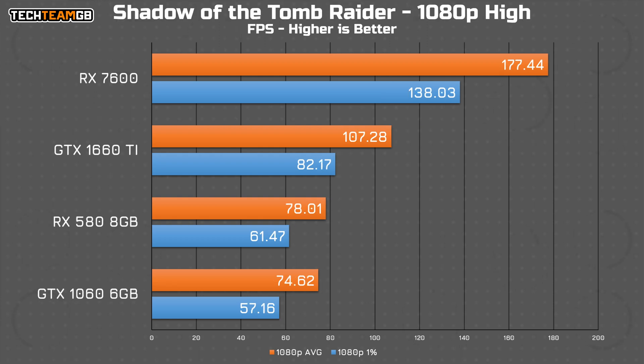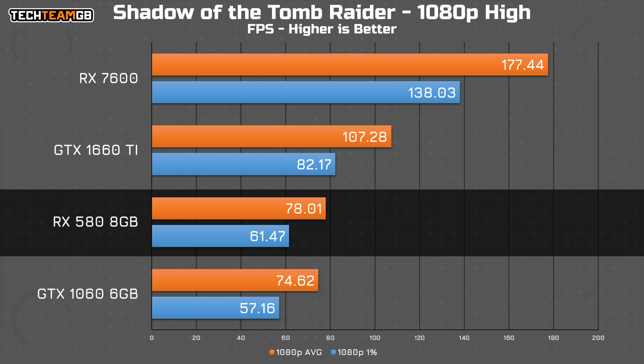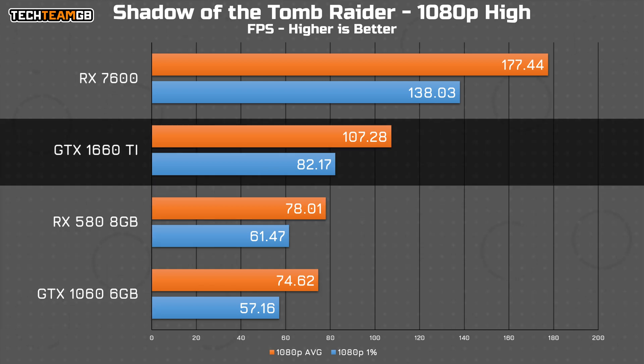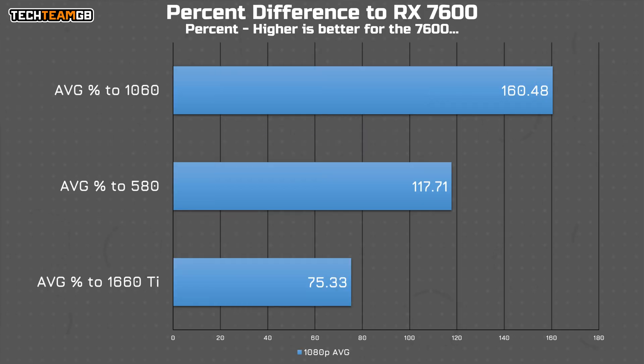Lastly, in Shadow of the Tomb Raider, you find again that all of these cards offer more than 60fps, even on the high preset. The 1060 is still last, but with a decently playable 75fps average. The 580 isn't that far ahead at 78, and while the 1660 Ti offers a healthy lead at 107, the 7600 absolutely storms the field with 177fps average. So just looking at the 1080p results, the 7600 is on average 75% faster than the 1660 Ti, 118% faster than the 580, and 160% faster than the 1060.